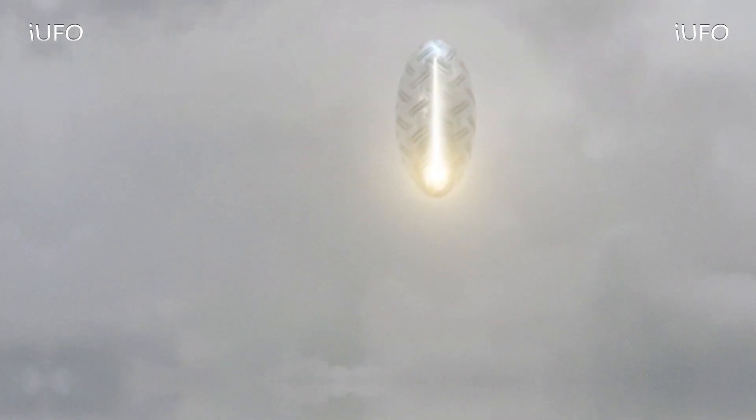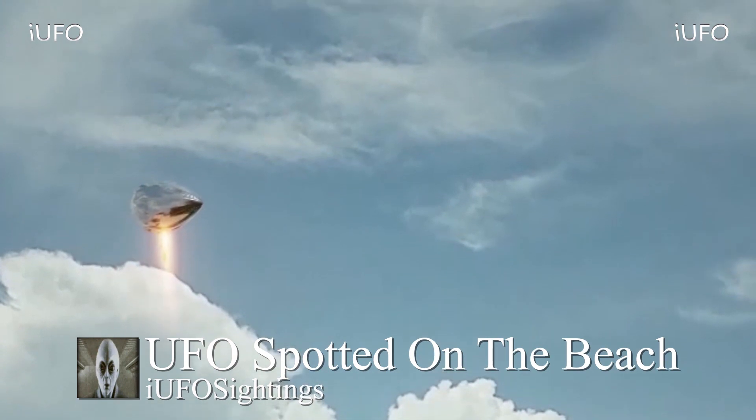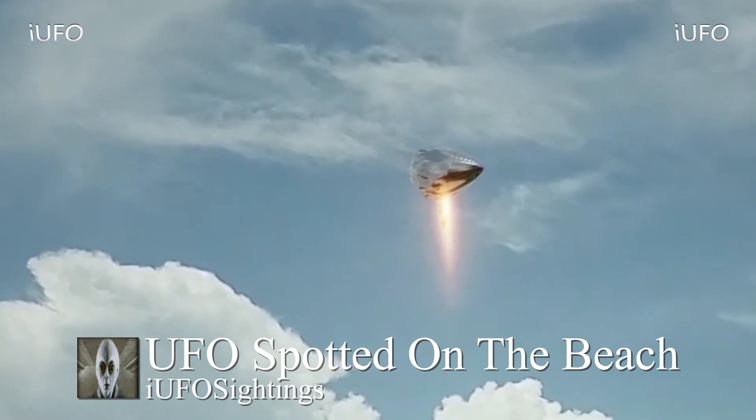Welcome back. Let's take a look at our footage — UFO spotted on the beach. Take a look at this. A source said he was just trying to move the camera to get perspective.